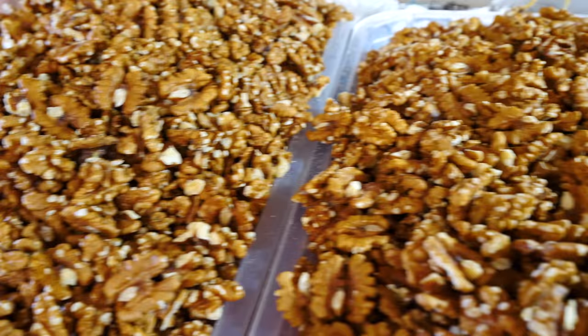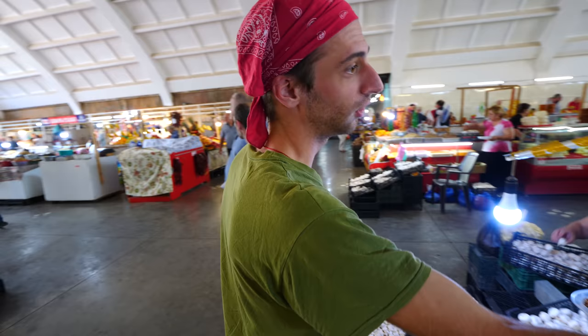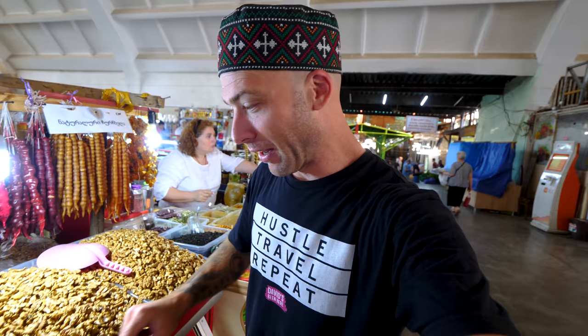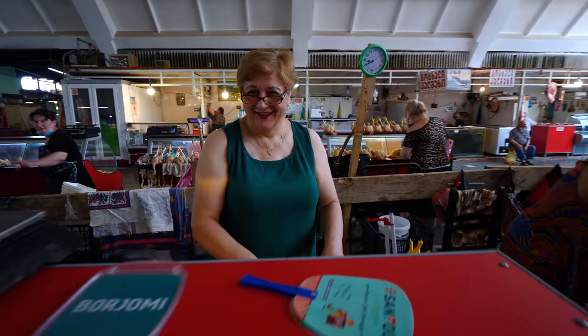These are churchkhela — she said she makes them herself, and we're invited to her place to watch her make it. It's basically walnuts with syrup or fruit juice thickened with corn flour or wheat flour. Some of them have walnuts, some have hazelnuts. The thin ones are hazelnuts. These ones with two different colors usually have dried fruit in the middle. They call it their version of Snickers — the best thing to take on a hike because it doesn't melt and lasts forever. These are mushrooms. In this region they gather a lot of wild mushrooms.